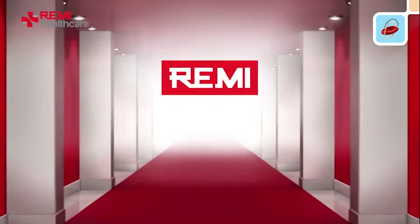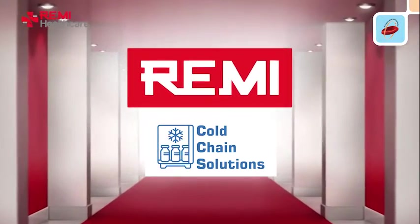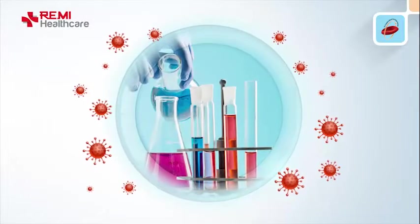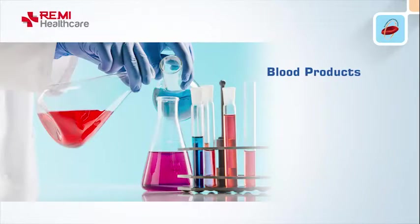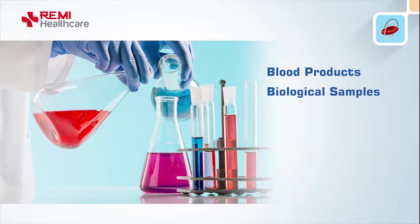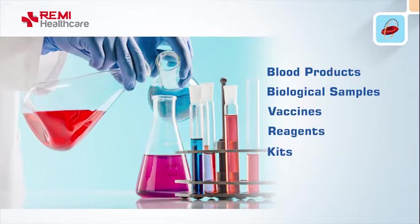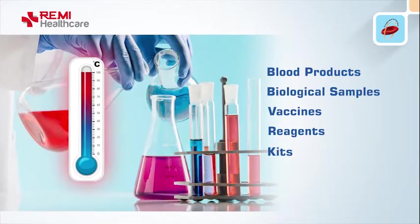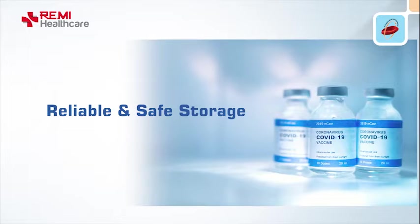Remy, your trusted partner for a complete range of cold chain solutions, offering optimum protection for the most sensitive biological samples. Blood products, biological samples, vaccines, reagents, and kits are highly sensitive to temperature and need reliable and safe storage to maintain sample potency and viability.